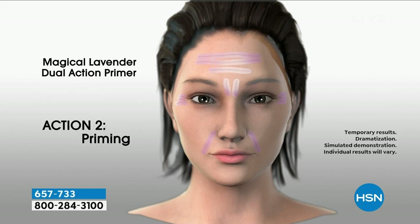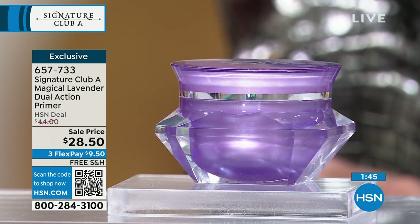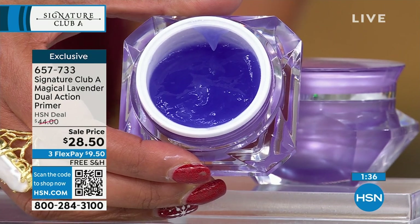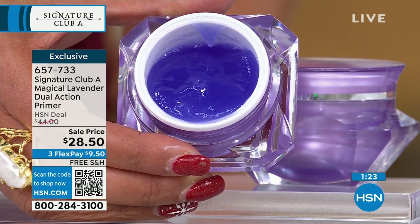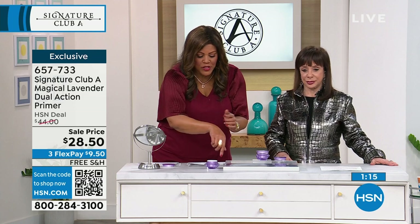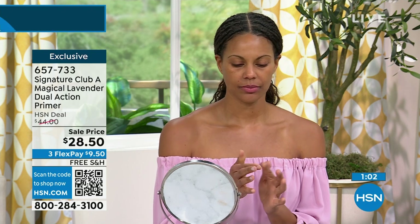This is the first dual-action primer — it fills in the skin, smooths the surface, and evens out the skin tone. If you wear makeup, it goes on like a sheet of glass. If you don't wear makeup at all, you will look like you have lineless skin for the day. It looks purple when you put it on, but it's translucent and turns to the color of your skin. It's always $44 but tonight in our super after-Christmas sale it's $28.50.